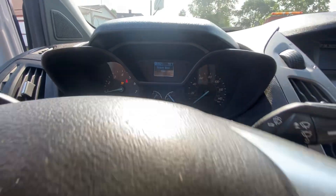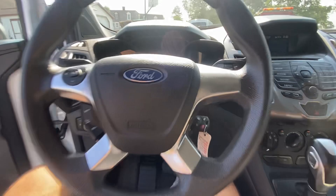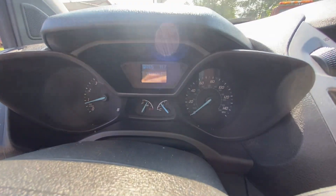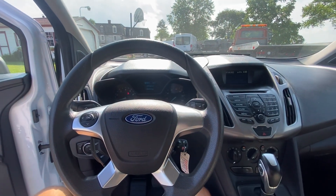Starting it up — nice and easy, starts up good. Dash is good.